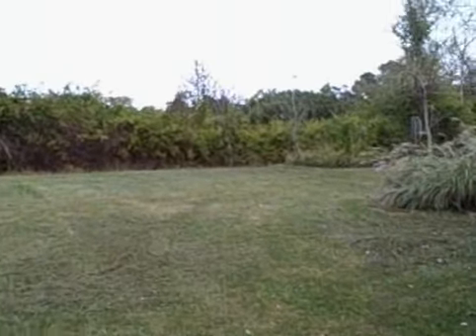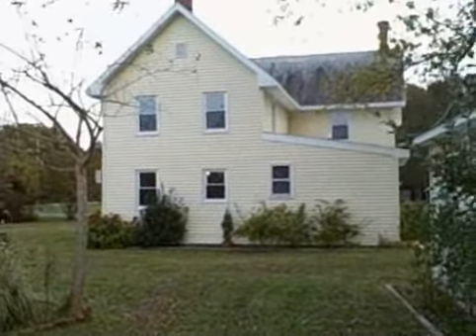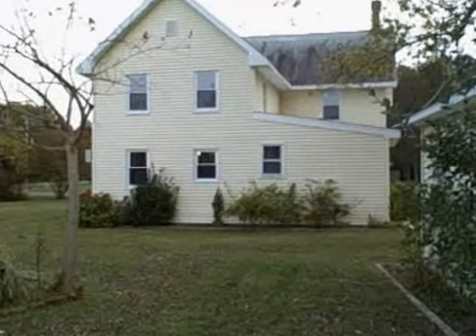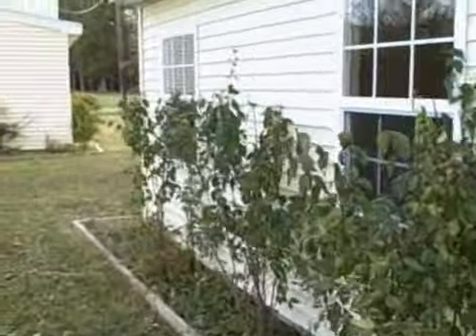The house isn't completely finished yet, but it is absolutely doable. Check this out — good roof, good siding, good windows, good insulation. And when you walk through the door with me, you are going to be pleasantly surprised. So let's go ahead and take a quick look.